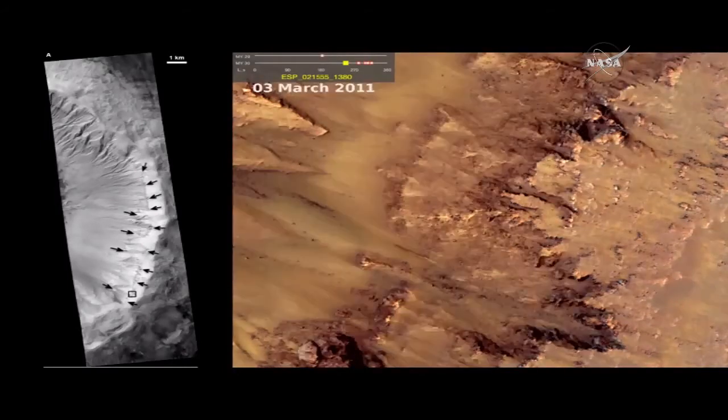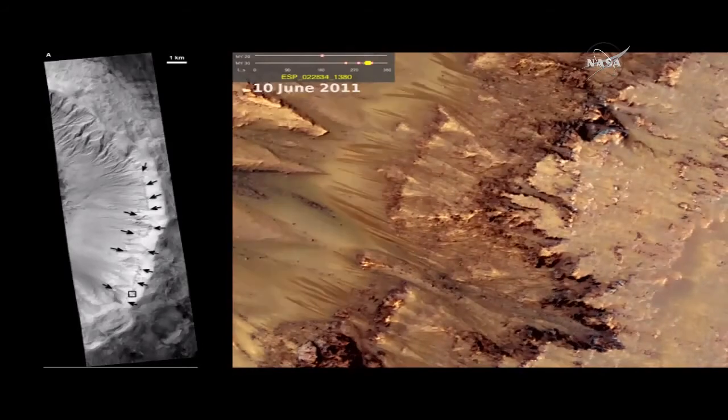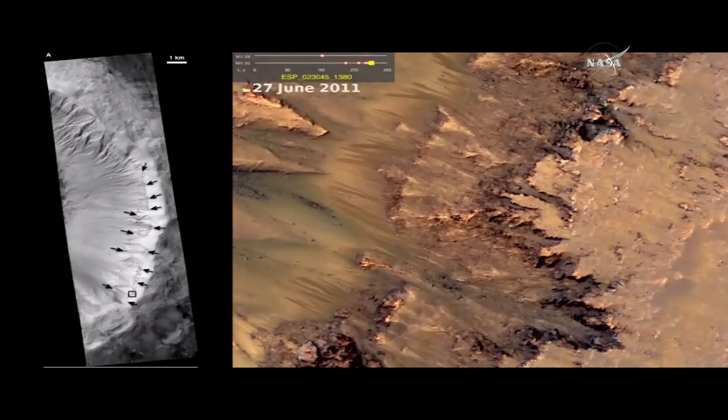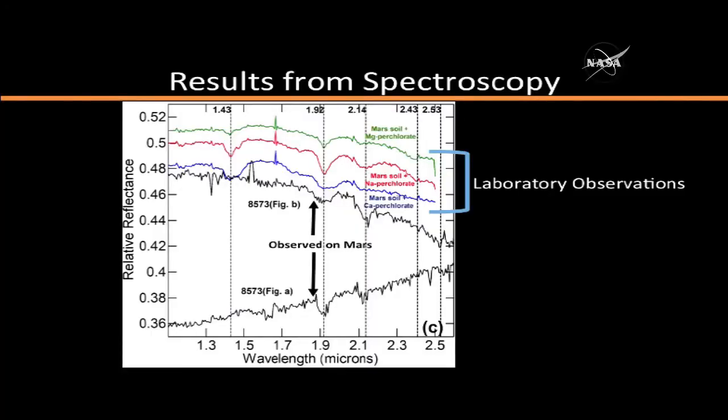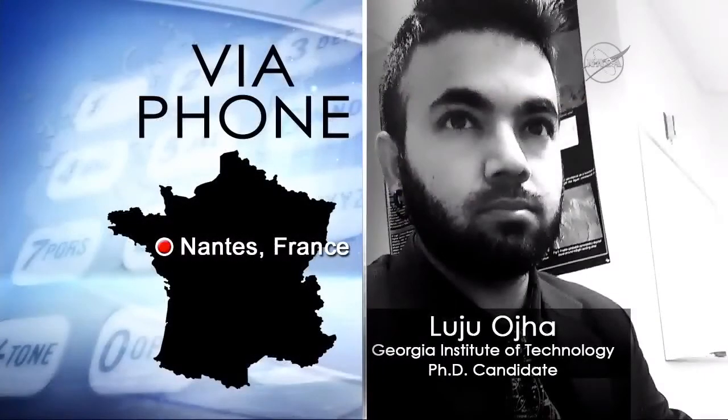They're gone entirely for most of the Mars year. The following Mars summer, new features appear and grow that are very similar. This means that the source of hydration, or the source of molecular water in the crystal structure of the salt itself, is either due to these features called RSLs or some other processes that created these streaks. Our findings strongly suggest that these recurring slope lineae are formed by liquid water on present-day Mars. The spectroscopic detection of hydrated perchlorates indicates that this water is briny and not pure.